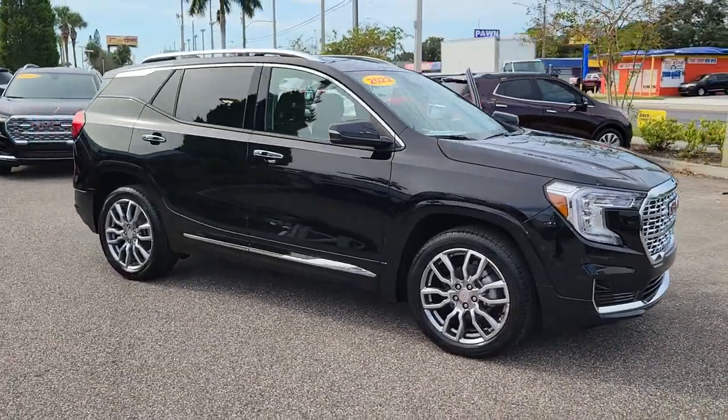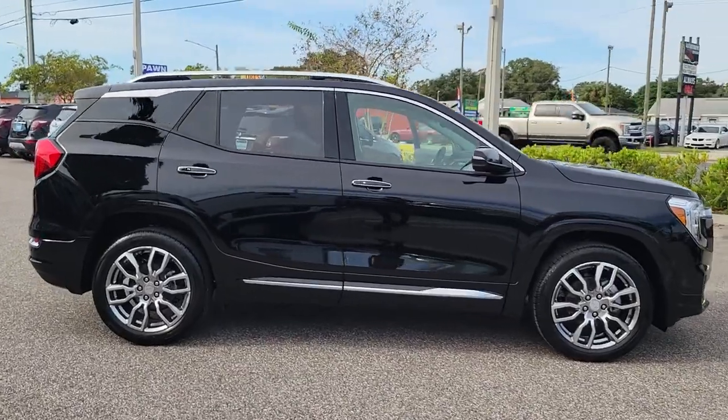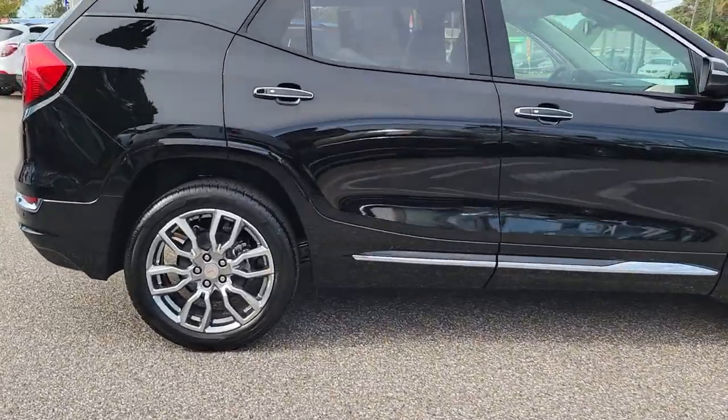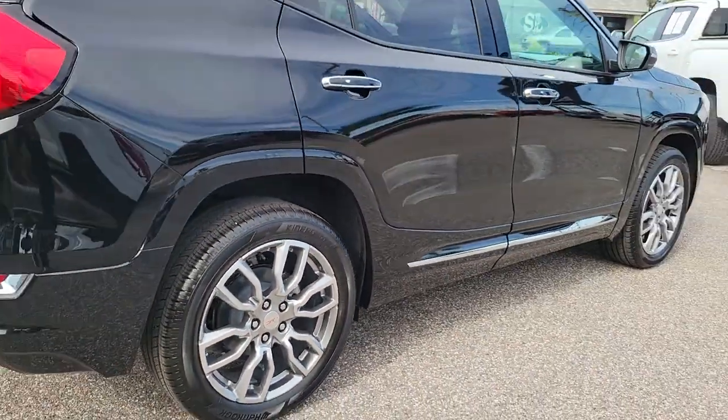Go home happy with the 2022 GMC Terrain. This spacious Terrain offers a smooth, comfortable ride, plenty of options for cargo, user-friendly infotainment, advanced safety tech, and bold good looks.